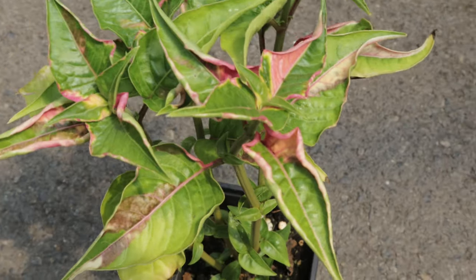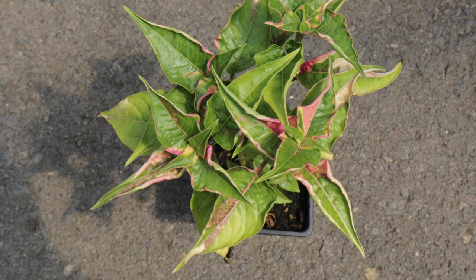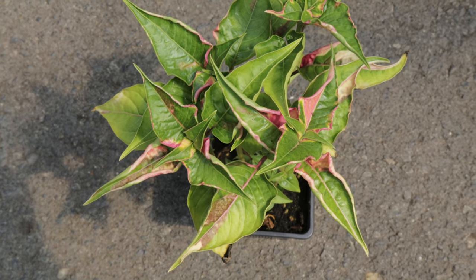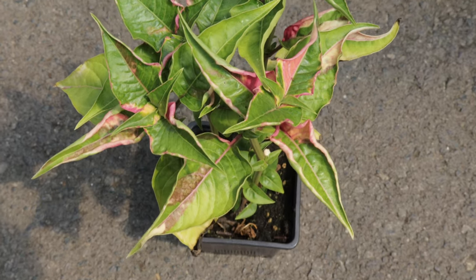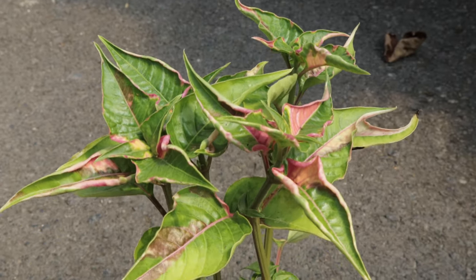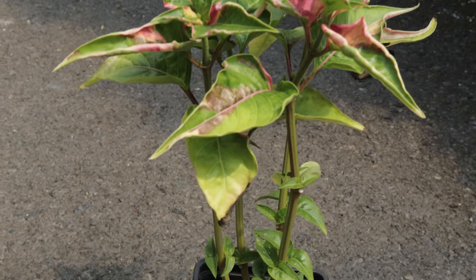Joseph's coat part-time pairs well with other colorful foliage plants and flowers. It can be used as a border plant, in mixed containers, or as a ground cover. Its vibrant colors make it an excellent companion for plants with contrasting foliage or flowers such as coleus, marigolds, and zinnias. It also works well in combination with ornamental grasses and succulents.